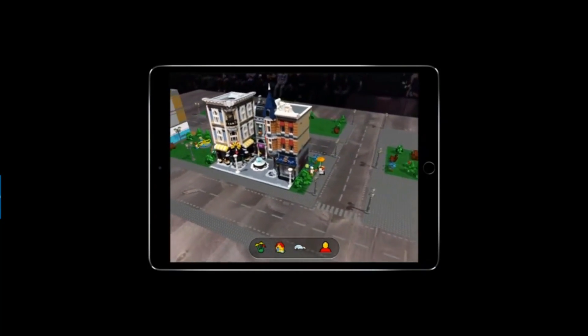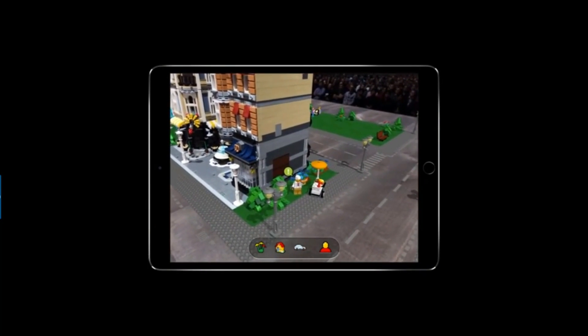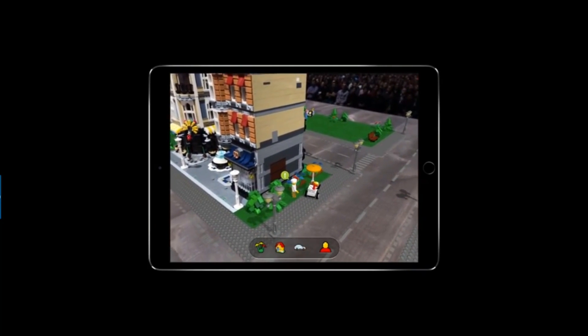These icons above people and objects represent missions and stories that we can explore within the set.